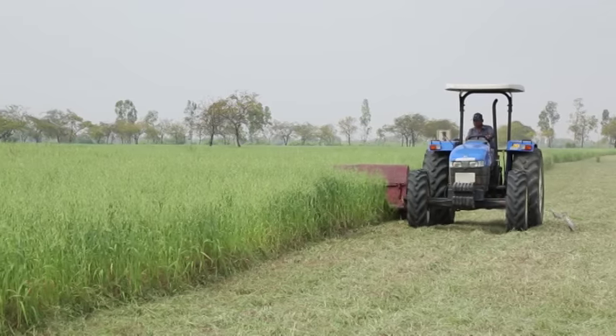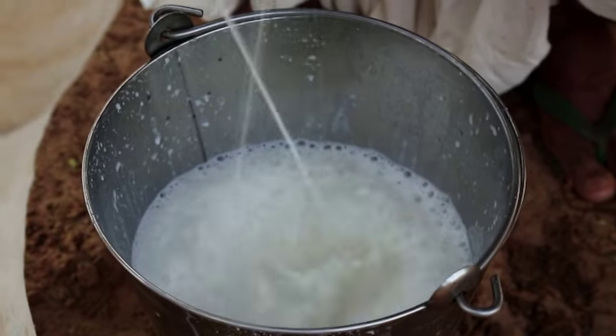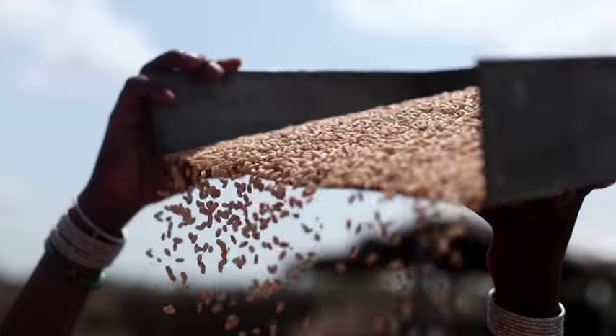It clearly indicates that unlike intensive dairy production systems, milk production in India does not compete for land and water resources used for human food production.